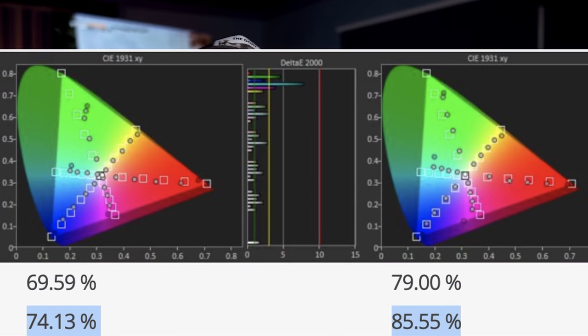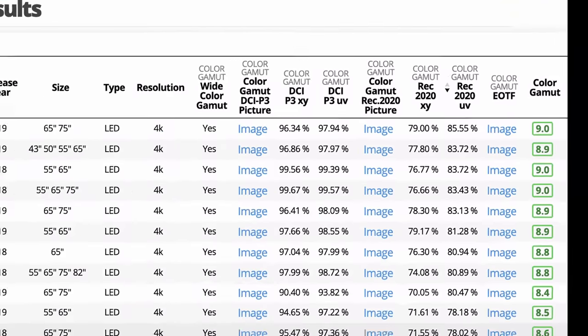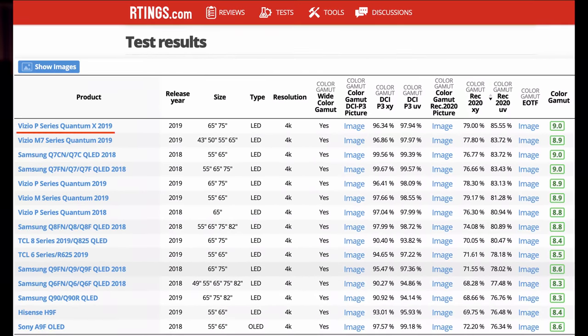On a spec basis, the P Quantum X is way better — significantly and noticeably better if you measured it on the Rec. 2020 color space. I should be able to see this on my content. And then I discovered — and this is the part that bothered me — I assumed that all movies were mastered in Rec. 2020. Because I asked myself: isn't this just like the whole 8K versus 4K? What's the point of getting an 8K TV if you don't have 8K sources? And so here we are.